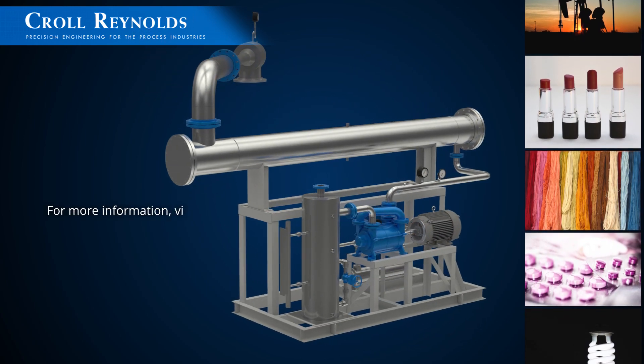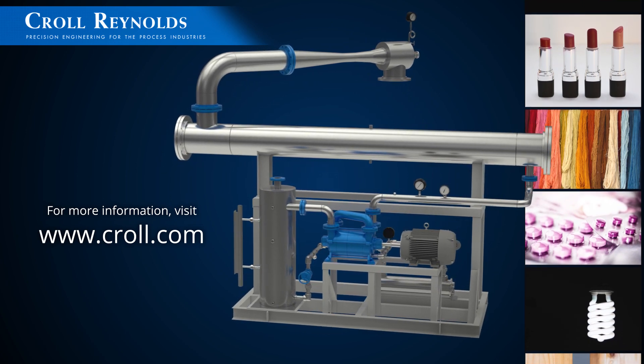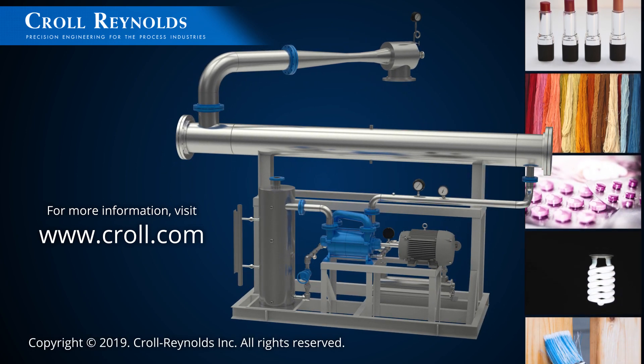To learn more about high-efficiency Rode ejector systems, and to discuss your specific process or application, contact the Kroll Reynolds vacuum engineer in your area, or call our U.S. offices to speak with our design engineers.